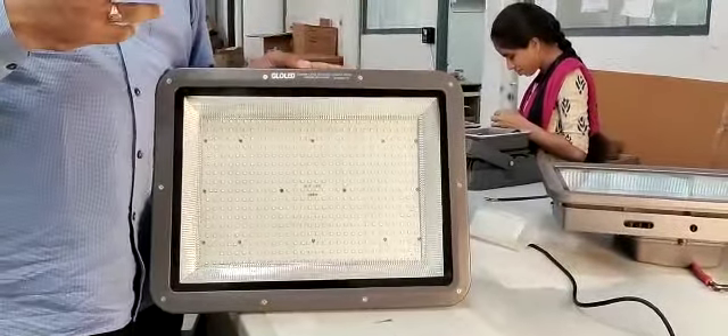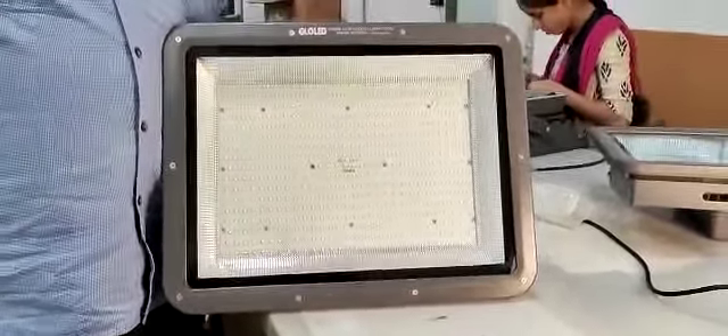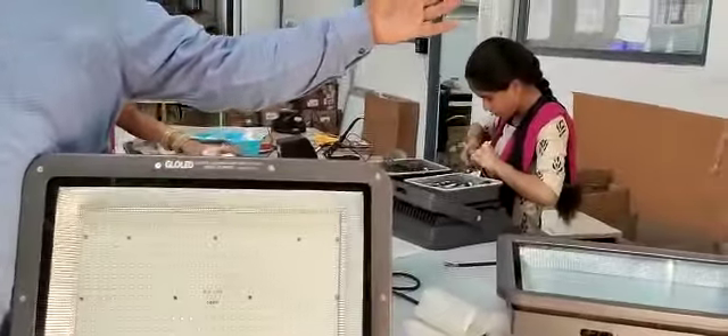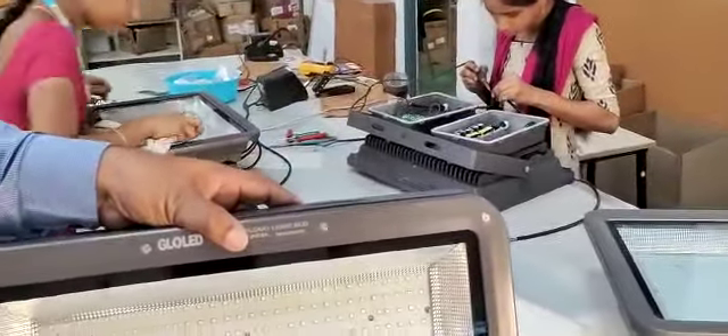It uses illumination per watt of almost 130 to 150 lumens. And it covers almost an area of 200 Watt at 50 feet. So it gives more illumination — as compared to the distance, it covers more illumination. And these lights have more heat sink.